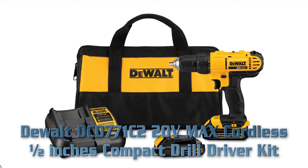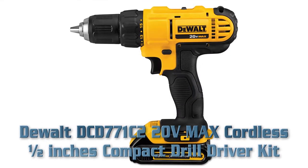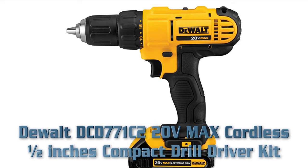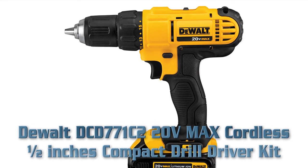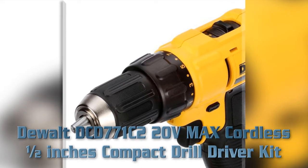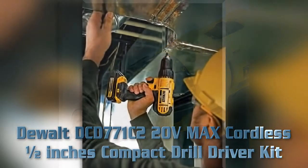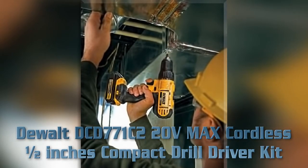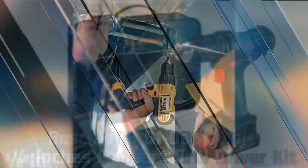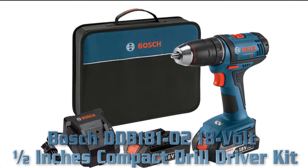Top rated cordless drill for home use: DeWalt DCD771C2 cordless 1/2 inch compact drill driver kit. Key features: compact lightweight design, motor delivers 300 unit watts, 1/2 inch single sleeve ratcheting chuck, ergonomic handle for comfort and control, two-speed all-metal transmission, 16-position adjustable torque control, and includes two lithium-ion battery packs.